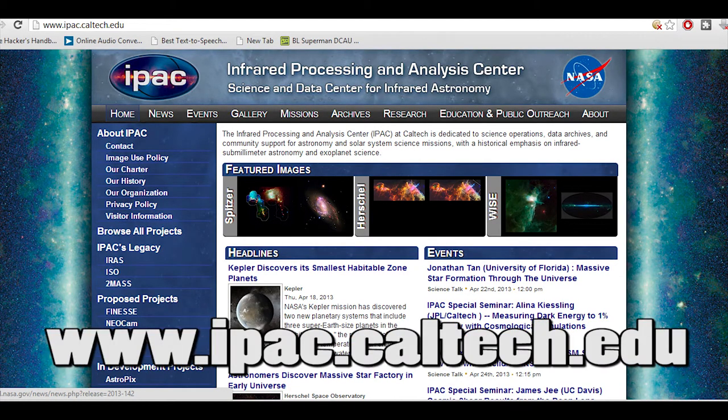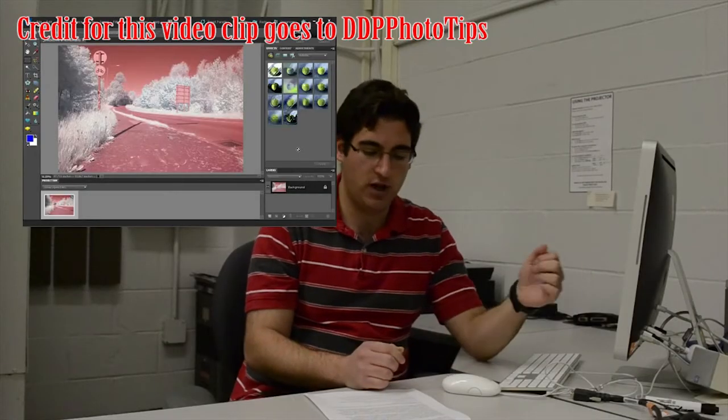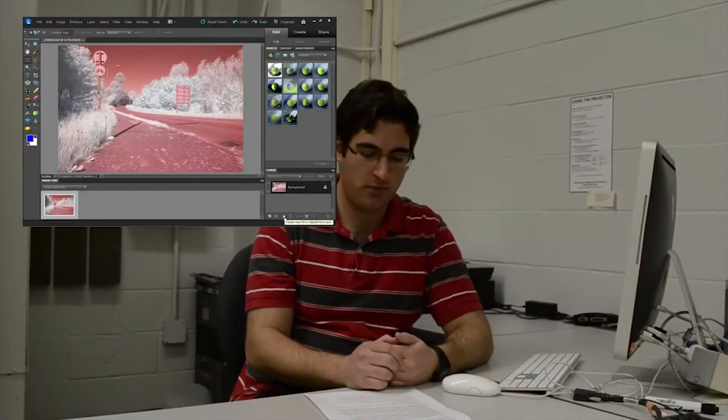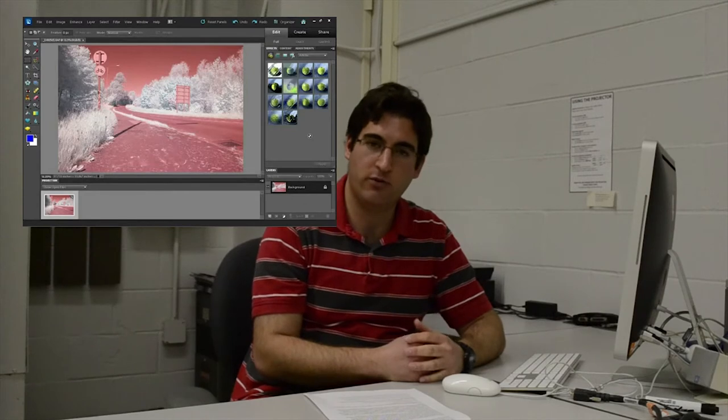Once the infrared images are captured, we can use digital image editing software to process them and add colors so that the image can be seen by human eyes. One way to do it is by using Photoshop to digitally modify the image. You would open the image in raw format and adjust the white balance, then duplicate the image so you still have the original to work from in case of a mistake. You would then create a couple of layers, including one for color levels, a channel mixer, and a hue saturation layer. Once all of these are adjusted and look good, you merge the layers together and change the blend mode until you're satisfied. You now have a colored picture from an infrared capture.